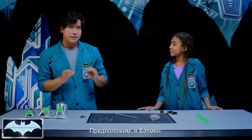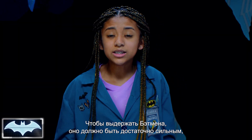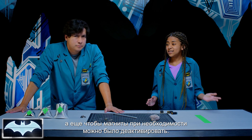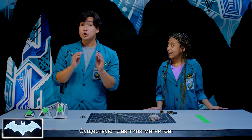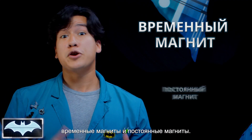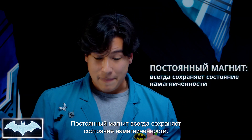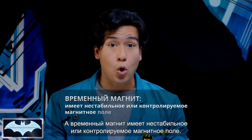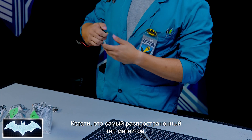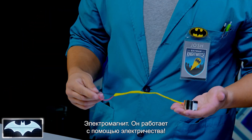Let's say I'm Batman and I need a magnetic device to climb up the side of a building. It would need to be really strong to support Batman, and he'd need to be able to turn it on and off while he's climbing. What if I told you there is a magnet that you can turn on and off? There are two types of magnets: a temporary magnet and a permanent magnet, and Batman needs both of them in his tech. Permanent magnets are magnets that are always magnetic, like this one. Temporary magnets are magnets where you can control the magnetic field.